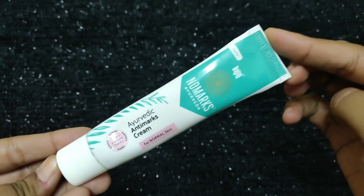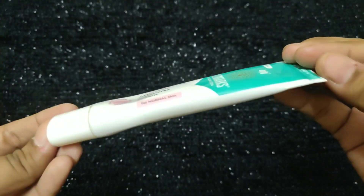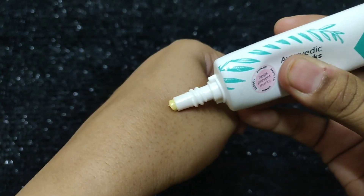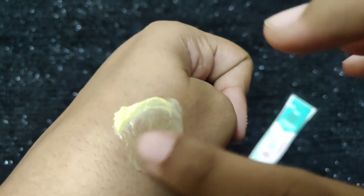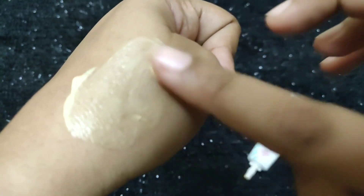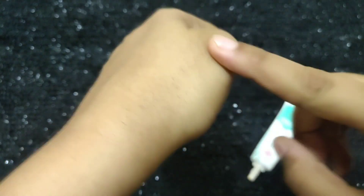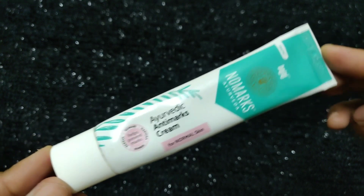The inner packaging is a tube, and the product information is the same on both the cardboard box and the tube. The texture is very creamy, and the cream has an orange-ish (arshna) color. It absorbs well into the skin. This tube is very travel-friendly and easy to carry.